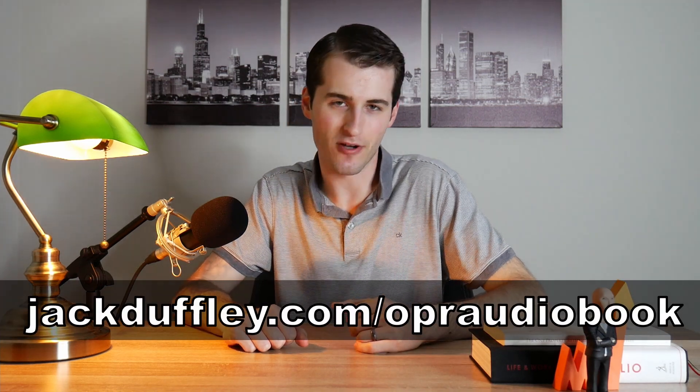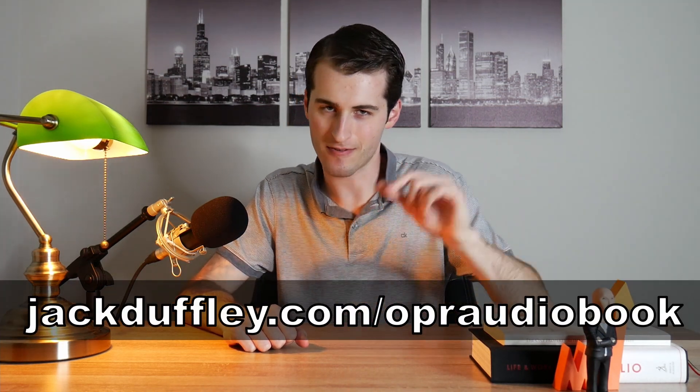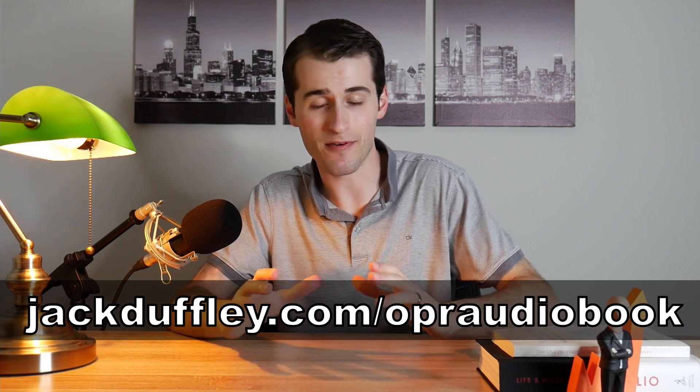For those of you who've already read the book or listened to the audiobook but haven't left a review on Amazon, definitely do that — I'd appreciate the feedback, and the more reviews the book can get, the better. One more time, that's jackduffley.com/OPR-audiobook, and I'll include the link in the description as well. Thank you to everyone for your constant support, and until next time, take care.